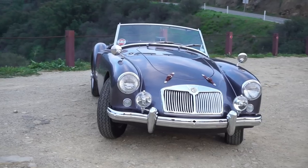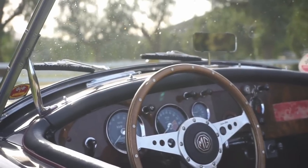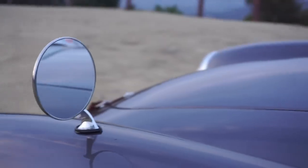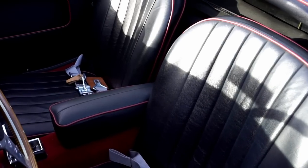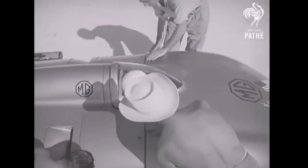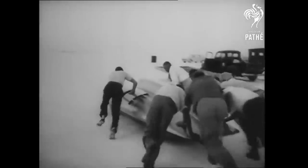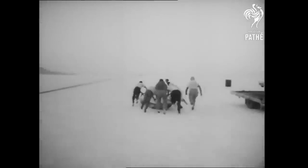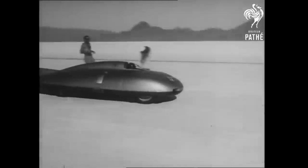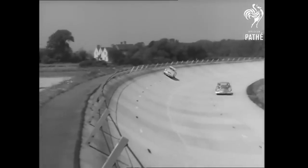The MGA was designed to be so good looking that it would save the company that conceived it. A two-seater flash of lightning for the road, born from this — five international records were smashed at 245 miles an hour. This prototype, which set the land speed record for its class at the Bonneville Salt Flats, was the genesis of the MGA road car.